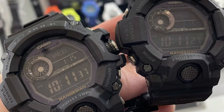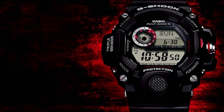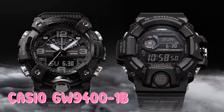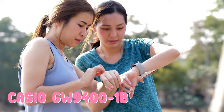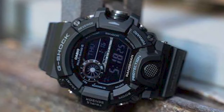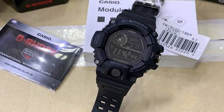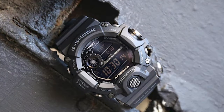Number four: Casio GW9400-1B. Casio opted to power this G-Shock altimeter with an integrated barometer rather than GPS, which helps make it a standalone piece of tech, and a nice side effect is a sub-$350 price tag. The barometer tracks changes in ambient pressure and will notify you when there's bad weather brewing.